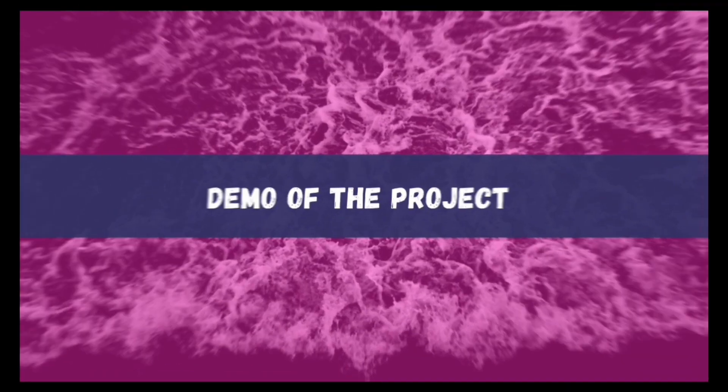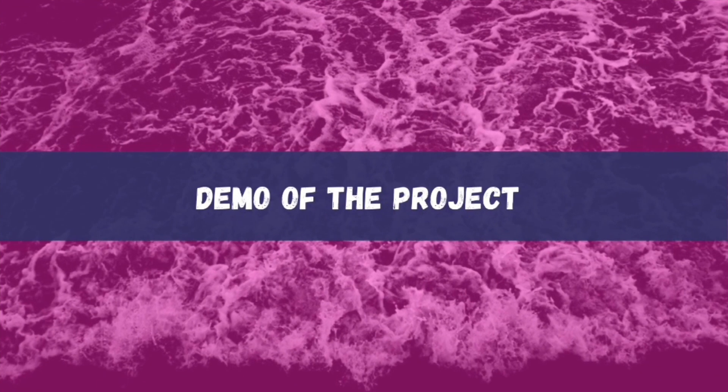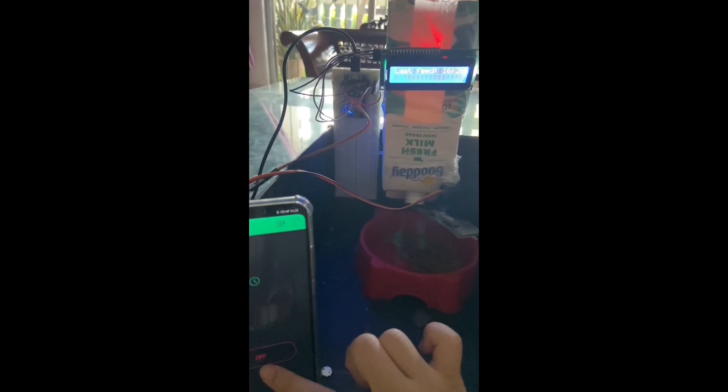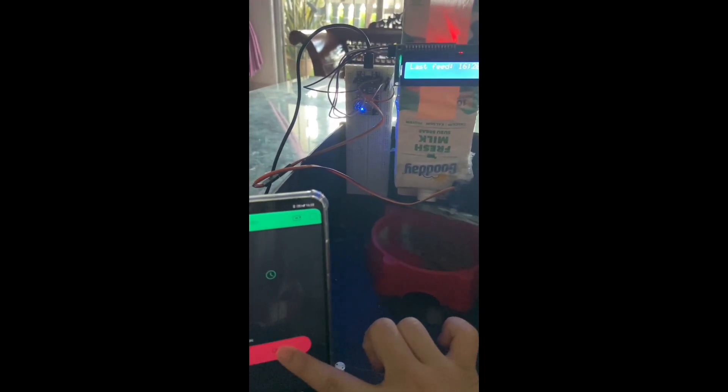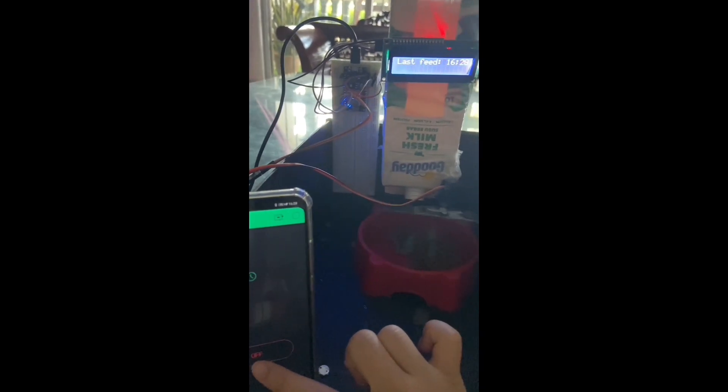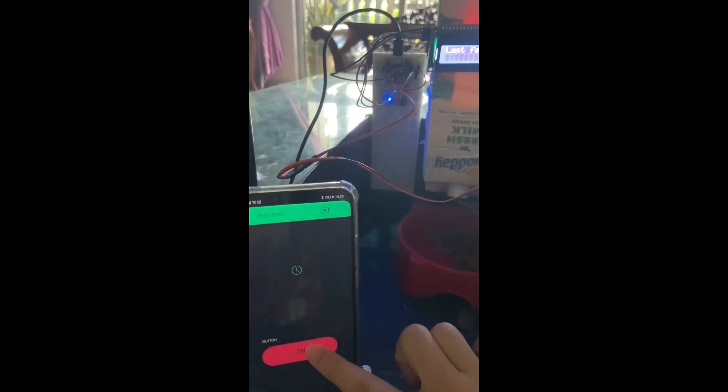This is the video demo of the project. Here is my Smart Pet Feeder. When we push the button, the servo motor will trigger and make the food come out. As you can see on the LCD, it will display the last feed time.